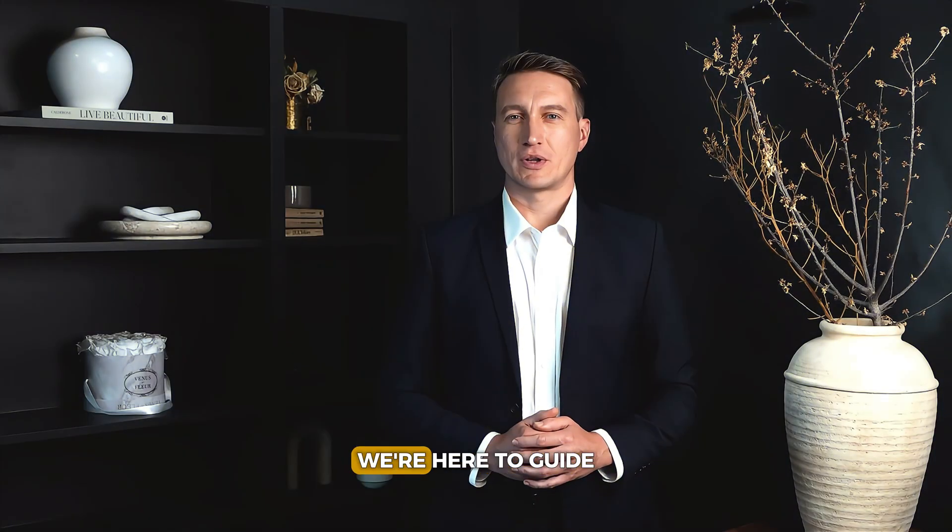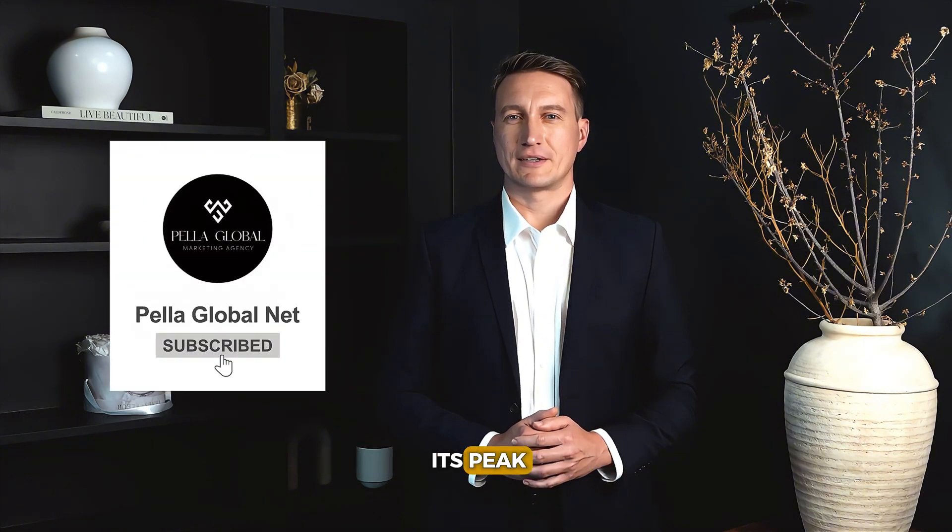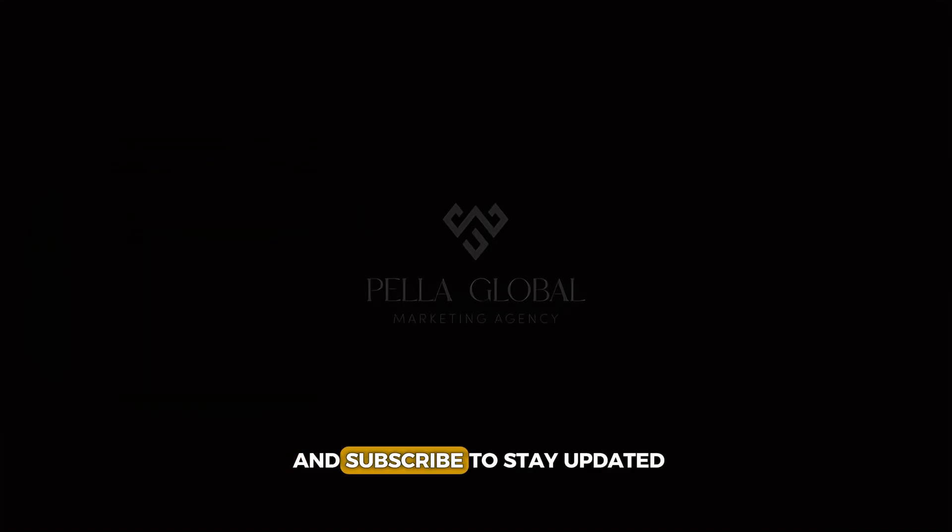At Pella Global, we're here to guide you every step of the way, ensuring your website is optimized to perform at its peak. Thanks for tuning in — subscribe to stay updated.